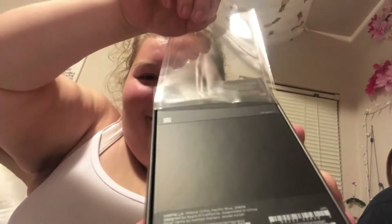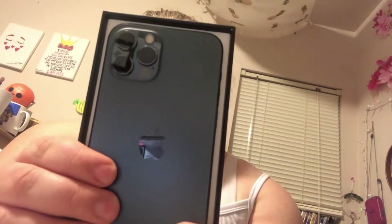Let's get started with this unboxing! Let's watch the really satisfying part of the plastic being pulled. Here is the phone — oh my gosh, it's so beautiful!